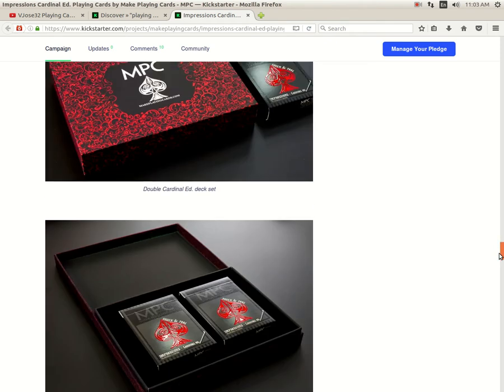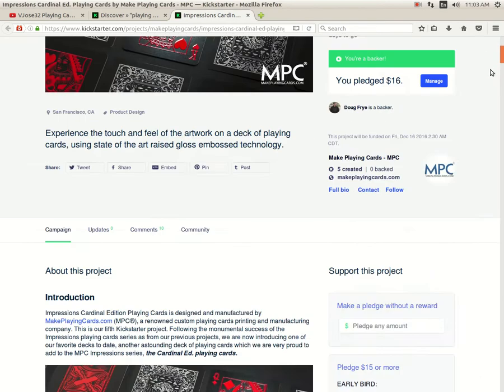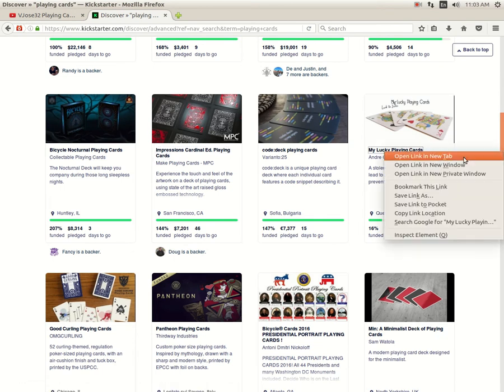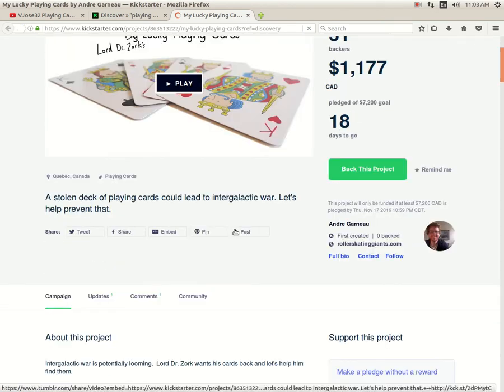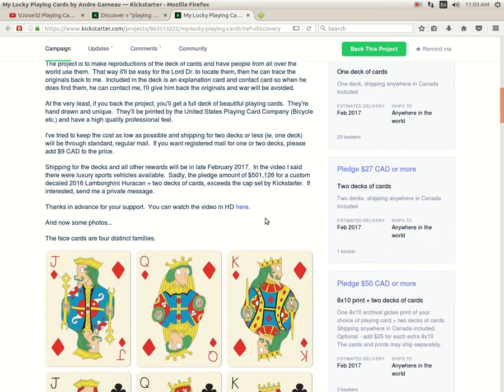Looks like they got a nice double deck set there — that's pretty cool. The price is not bad: 16 bucks, and it includes worldwide shipping for one deck, so that's not bad at all. Next up, Codec from Variantle 25 is funded, 15 days to go. Then we got My Lucky Playing Cards by Andre Garneau — it's 60% funded, 18 days to go. This is from a fellow Canadian. Kind of an interesting deck, a little bit weird. 14 bucks Canadian, so that's like 10 bucks US.